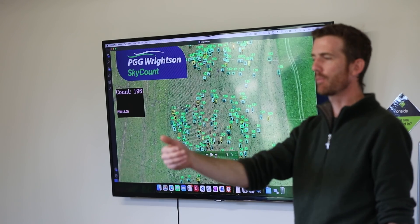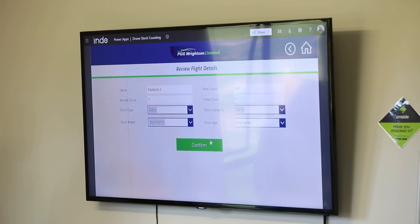PGG Wrightson and VLAN Parada have been working together for a number of years, getting physical stock counts done of our livestock for our financial year-end. Recently we had some conversations with them looking at the possibility of drone counting our stock to reduce on-farm disruption.